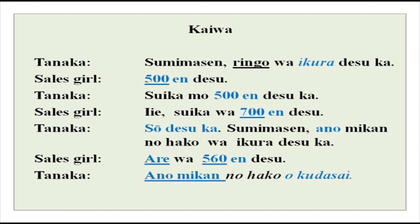From this you can make out that this is a shop — it is a vegetable store. Tanaka-san has gone to buy some vegetables at this store and he is going to ask the price of all these different vegetables and fruits. I will read it out first to you and then explain everything. Sumimasen, ringo wa ikura desu ka? Gohyaku en desu. Suika mo gohyaku en desu ka? Iie, suika wa nanahyaku en desu. Sou desu ka? Sumimasen, ano mikan no hako wa ikura desu ka? Are wa gohyaku rokujuu en desu. Sumimasen, ano mikan no hako wo kudasai.